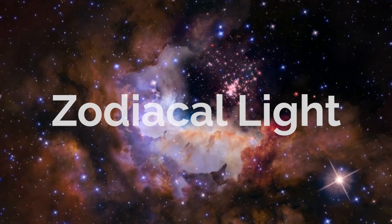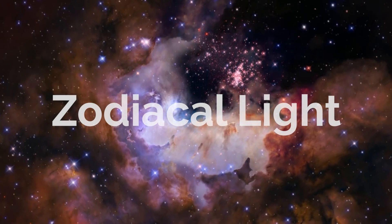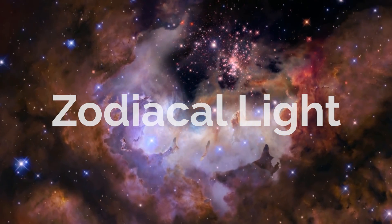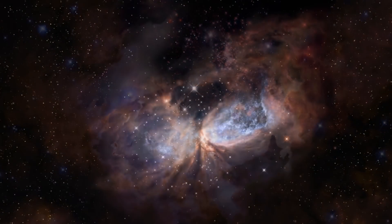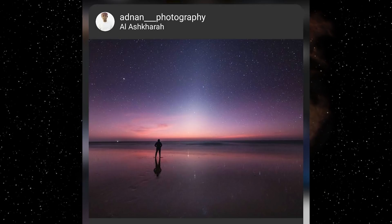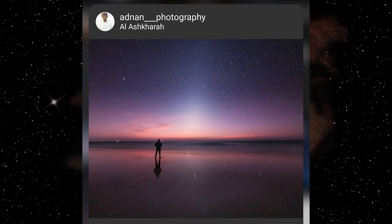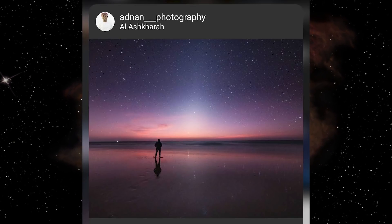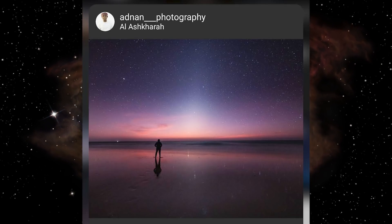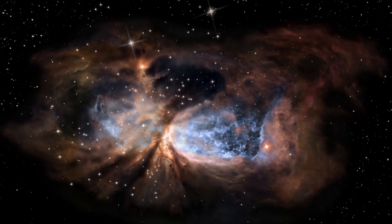Last month's challenge was the Zodiacal Light, and you guys did me proud this time round. Normally when I set the Zodiacal Light as the target I don't get many entries, but this time it was really difficult to pick winners. In third place was Adnan Photography, with this beautiful seaside scene. I love the colours in this image and the reflection of the stars and the zodiacal light in the wet sand — you can even just about make out the Pleiades reflecting in the sand as well, and that human element just makes you want to be there.